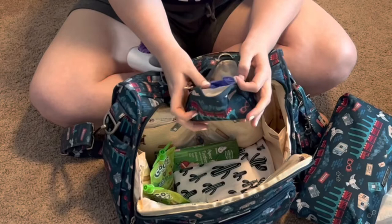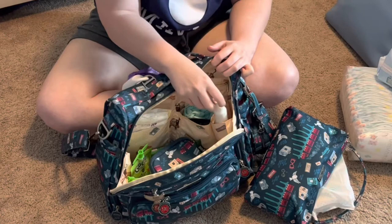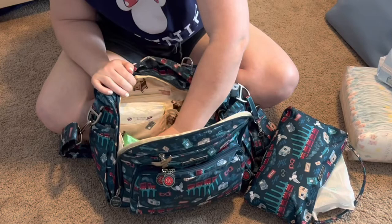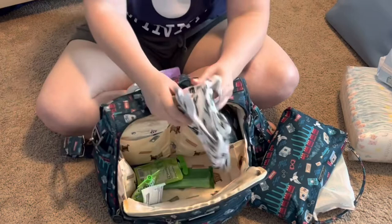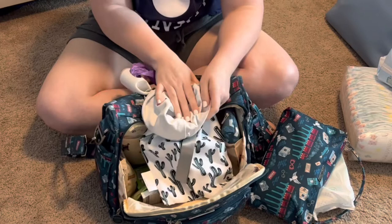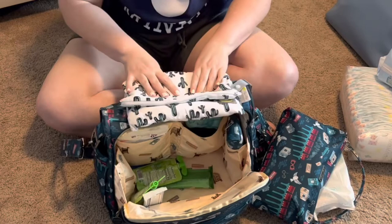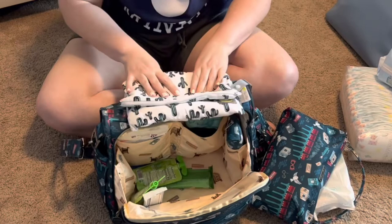I've also got the Boogie Mist in here — it goes with the Frida Baby boogie picker. I've got snacks on snacks on snacks ready for him. And this is really important: carry a waterproof wet bag or a Ziploc bag. This one is Itzy Ritzy and it's waterproof inside. We've used it multiple times for blowouts, throw-up, or wet swimsuits — you throw it in, get home, wash everything off, and put it in the washer. It's a lifesaver. Highly recommend.